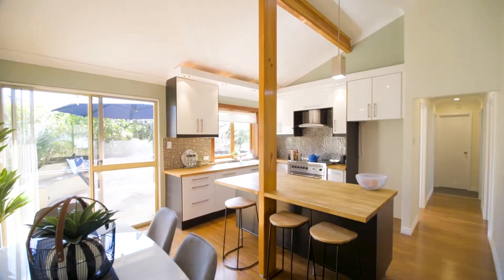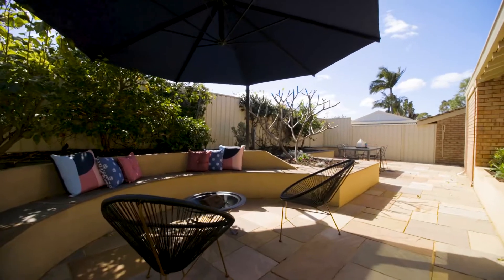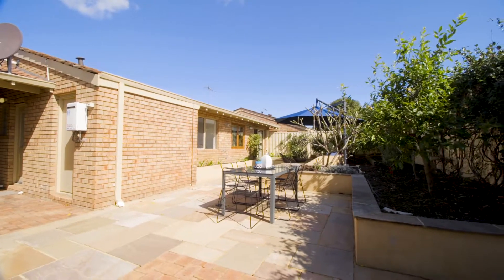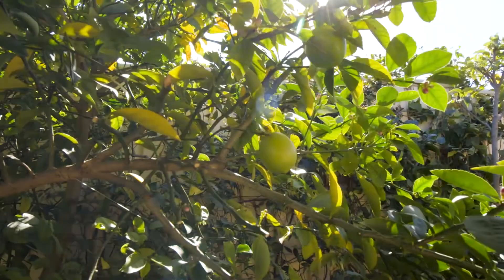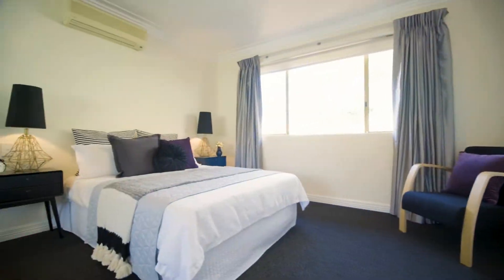The open plan living area boasts bamboo timber flooring, high rake ceilings, and a renovated kitchen with island bench. It flows well out onto the great-sized north-facing entertainers courtyard, featuring built-in seating, a massive cantilever umbrella, and low-maintenance established gardens.